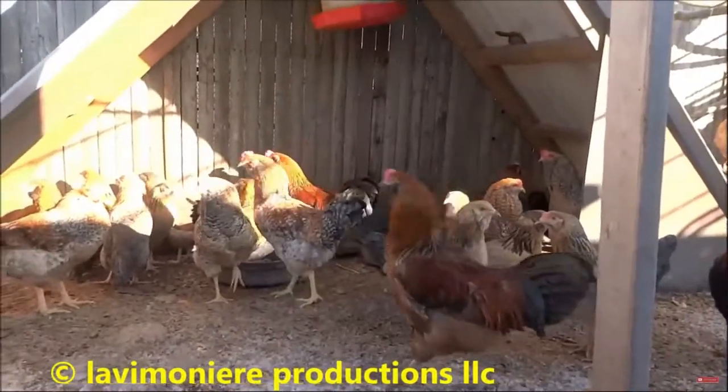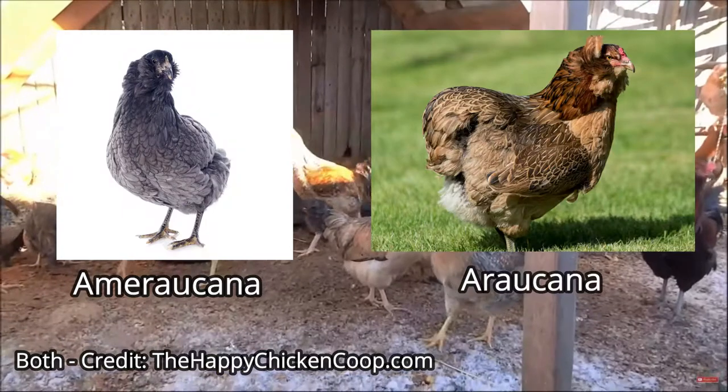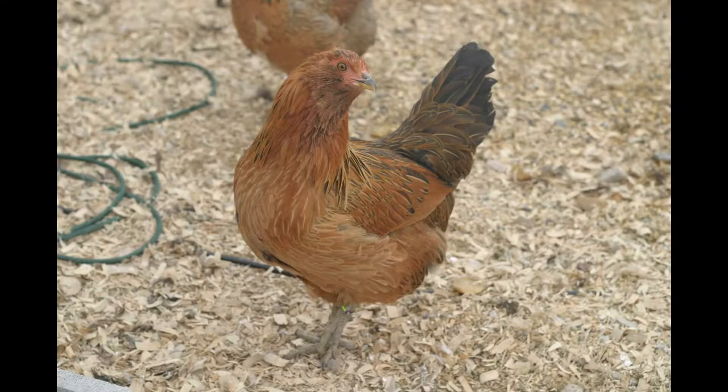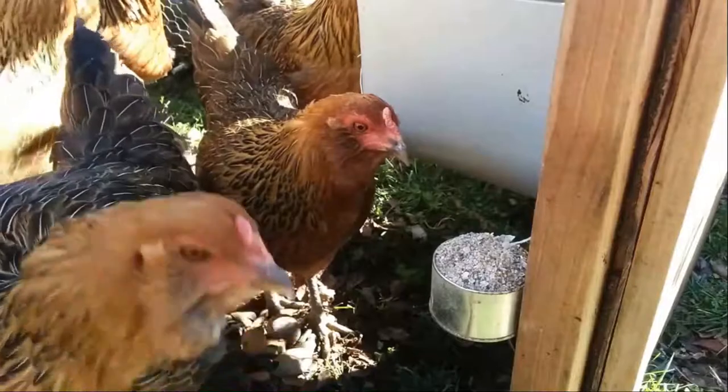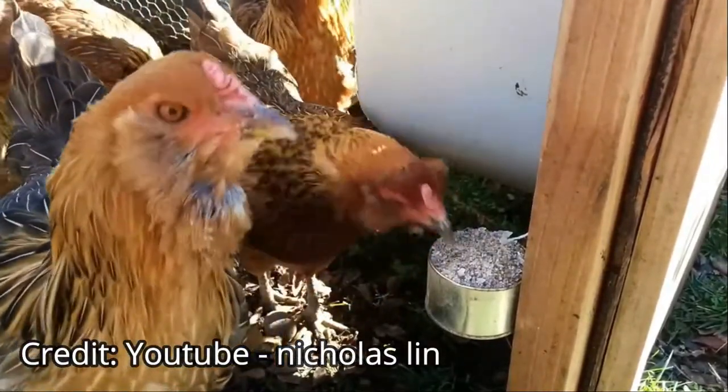The most common blue egg layers used to breed Easter Eggers are Americanas and Araucanas. This is why you see most Easter Eggers with either the classic Americana beard or the Araucana ear tufts, and it is very easy to get an Easter Egger confused with an Americana or Araucana.